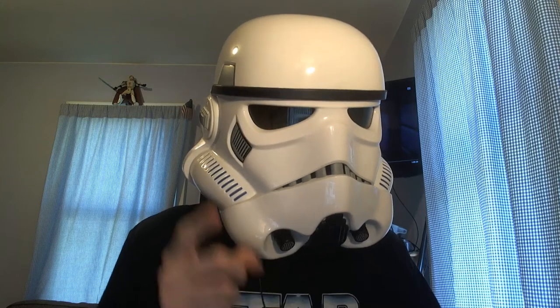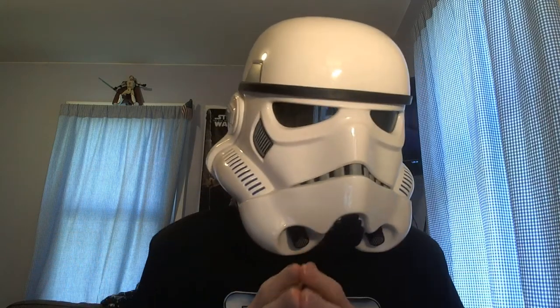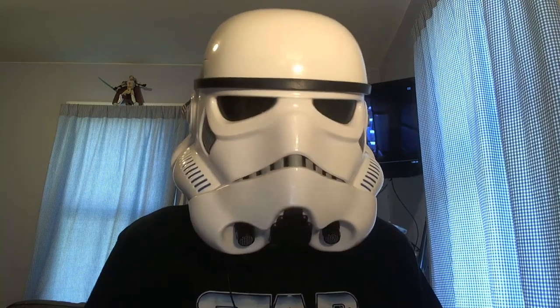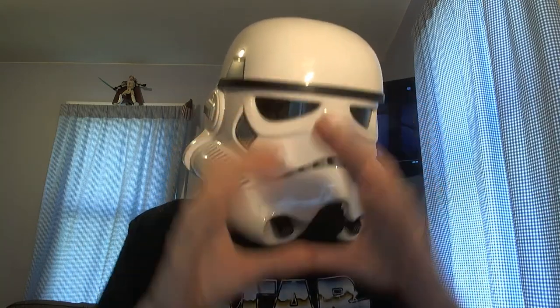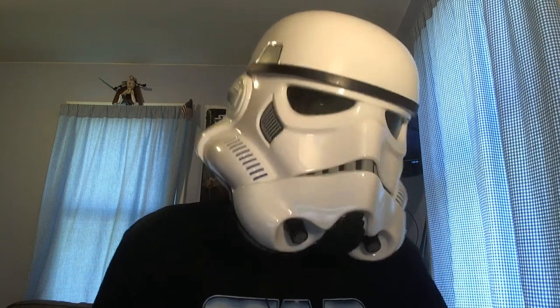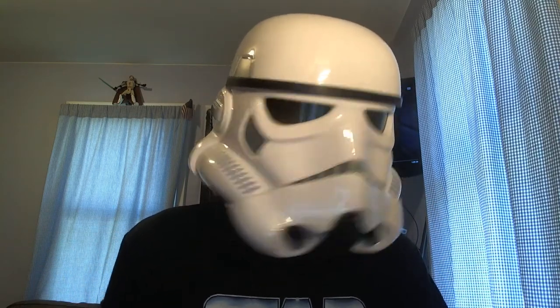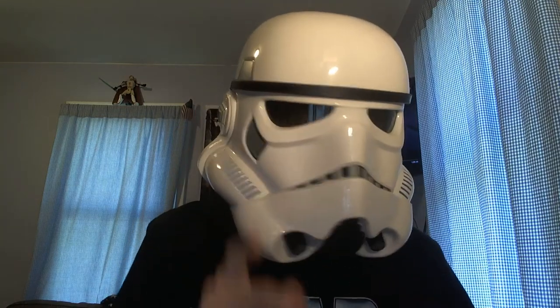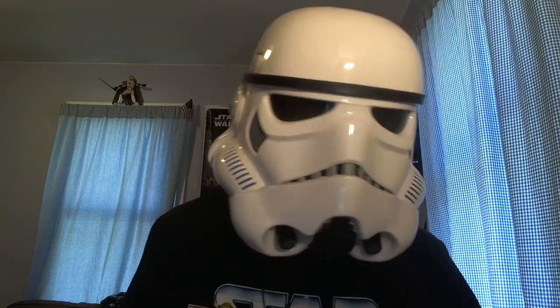I did this a while ago where I made a video about how the TIE Fighter windows are wrong — you can go watch that video up here. I basically pointed out that the window on the TIE Fighter is flipped depending on which way you're looking at it. So it's really annoying, and I made a video about it.